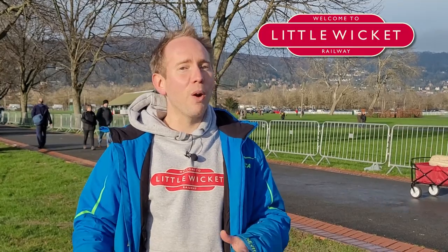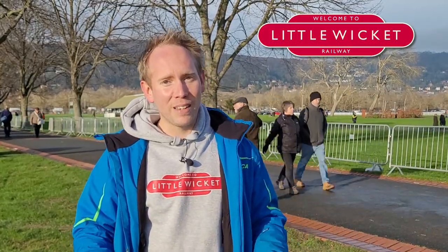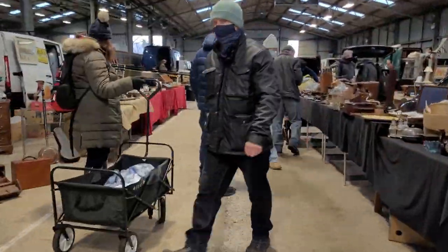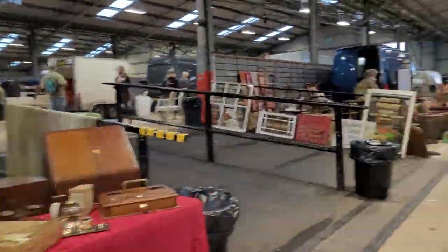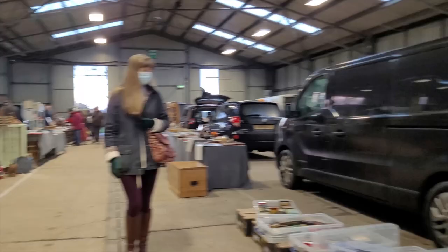Last time one of the traders said it wasn't the best day for model railway stuff — she said there'd been a lot more at previous events. This time I think we're in for some treats because there seem to be a lot more people here. The Malvern flea market has both indoor and outdoor areas. When we were here before we started outdoors, but this time we went straight for the covered areas because that's where we found more railway stuff last time.